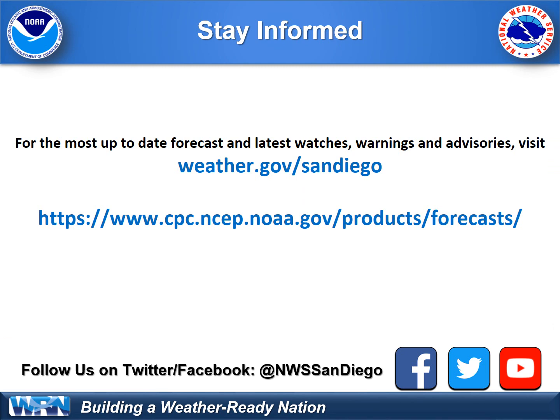Here's the latest information from the Climate Prediction Center, linked in the middle of your screen. You can also tune in to weather.gov San Diego and follow us on social media — Facebook and Twitter — where we provide real-time weather updates. Thanks for tuning in everyone. Stay safe.